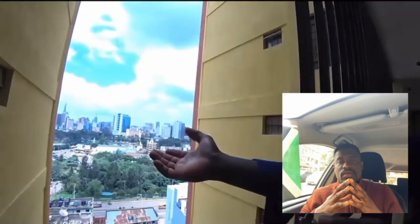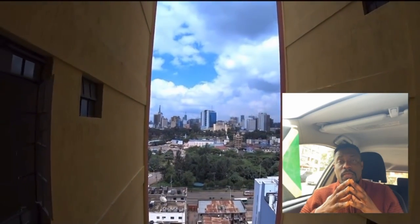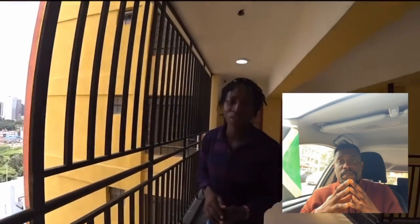For those who don't know, Nairobi is the capital city of Kenya and this is how it looks like from here. It's so amazing, guys. That's the beautiful view of Nairobi.